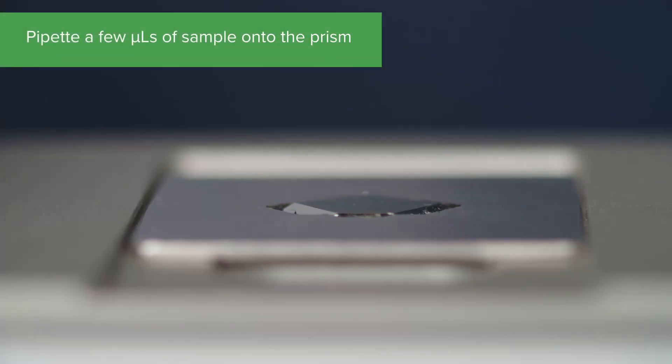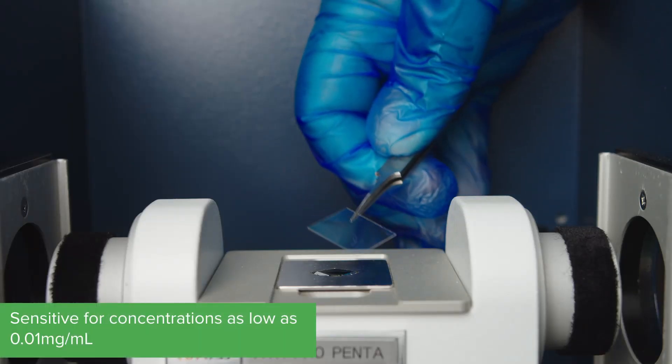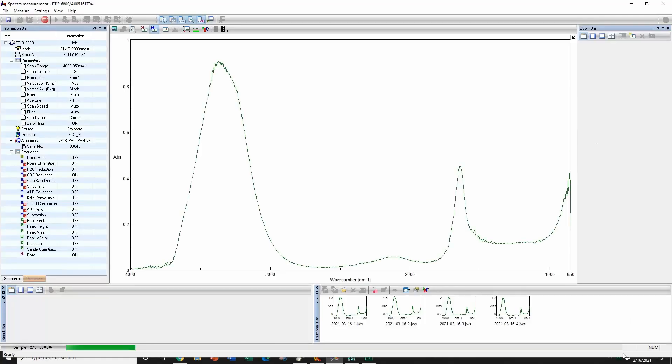The surface of the germanium crystal can be covered with just a few microliters of sample. A glass cover slip is applied to the germanium crystal to prevent evaporation during measurement. Even with sample concentrations as low as 0.01 mg per mL, only a few spectra accumulations are required.